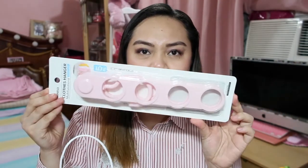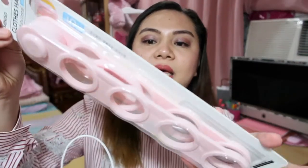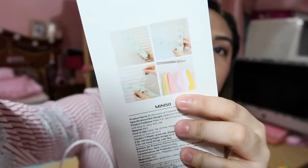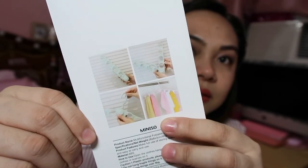Then I also got this Miniso Multifunctional Foldable Clothes Hanger. I'm not sure why I got it — I just wanted it because it's cute. When you unfold it, that's what it looks like. This is also 99 pesos.